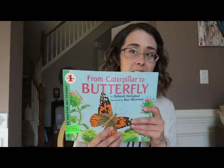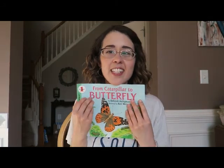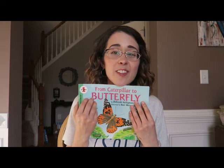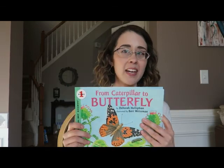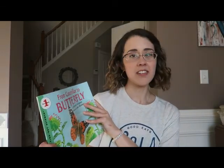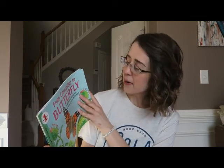Before I go, I would like to read you a book about the change from a caterpillar to a butterfly. Make sure you guys interact with this video so that I can see that you've watched it — you can leave comments, write what you've learned, and answer questions. In the future we might even be able to speak with each other on a video platform using something like Zoom, so I'll be sending emails or texts to your families. But for now, this book is called 'From Caterpillar to Butterfly' by Deborah Heiligman, illustrated by Barry Weissman.